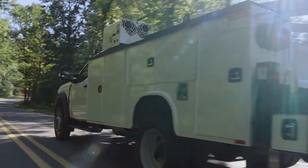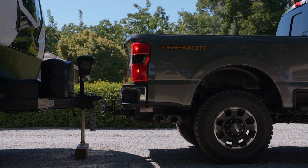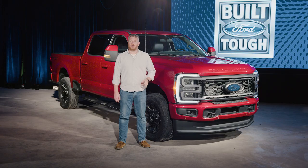Beyond having just more power and more capability, which is par for the work truck course, it is packed full of those same intelligent features. Whether you're an owner, an operator, a hobbyist, or a big business, this just might be the next work truck for you.